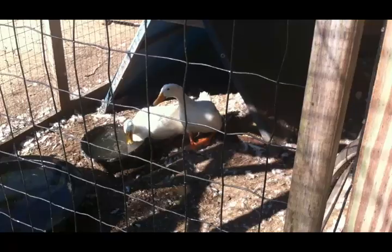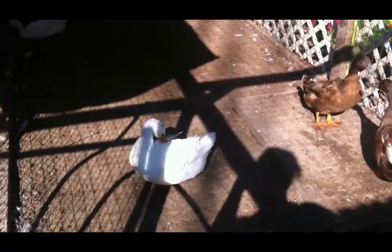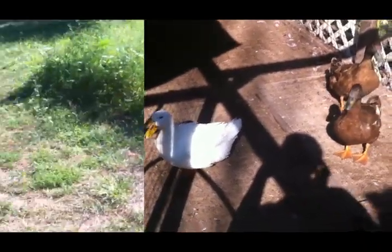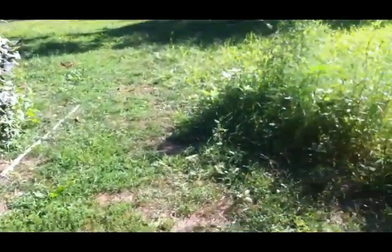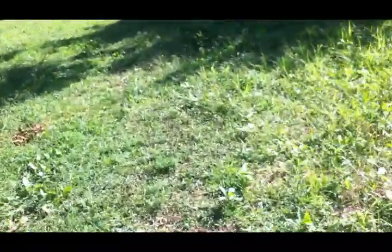I'm finished with the water, so I'm gonna get this hose put up. Look at that duck - her head's stuck through the fence, silly duck. I'm gonna get this hose put up and take you over to the garden. After I get done with my chores I try to go over and see what's ready in the garden. August is a very busy time for the garden, that's for sure - it's been keeping me very busy.